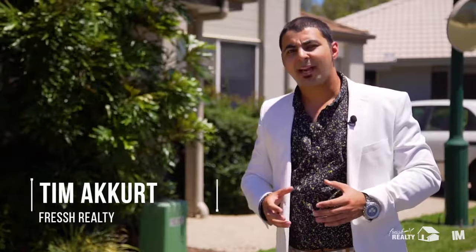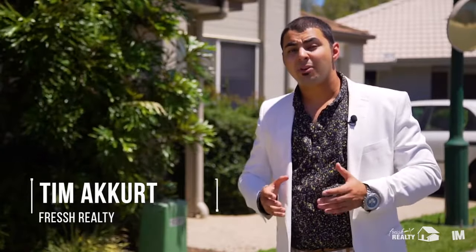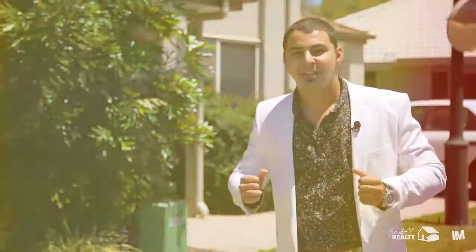Hi, I'm Tim McCurt, author and property marketing expert. Today we're at Merdo Brook, a green leafy complex in a very sought-after location of Kalanga. You're going to really love what's on offer — it's showtime.